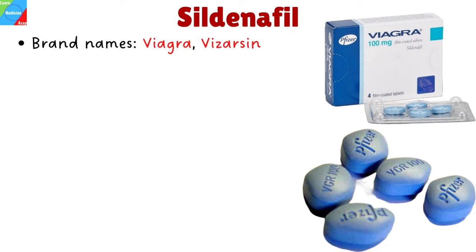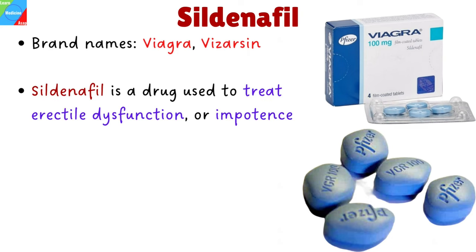Hi everyone. In today's video, I'll talk about sildenafil, also known by the name Viagra and Vizarsin.